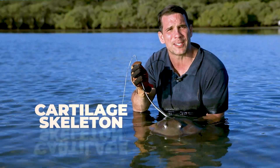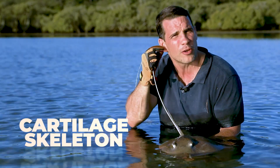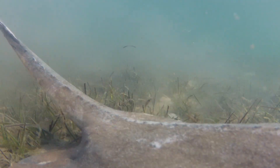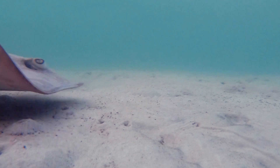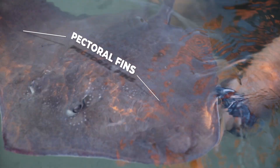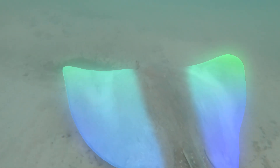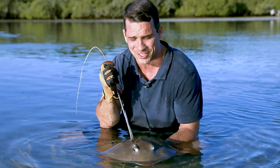Now a stingray skeleton is made entirely of cartilage — that's similar to the stuff your nose and your ears are made out of. Cartilage is a lot lighter than bone, and it gives the stingray a great deal of flexibility and maneuverability when chasing prey and avoiding predators. It's this flat body shape and large muscular pectoral fins that allow the stingray to actually glide and swim almost effortlessly through the water — a great way to conserve energy.